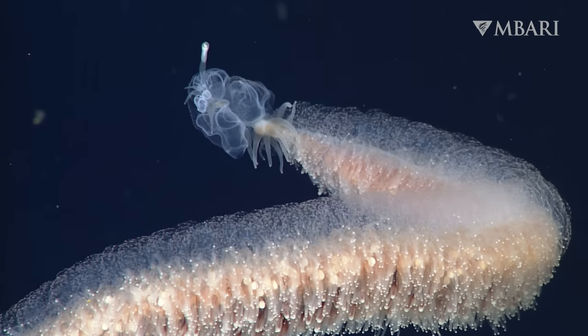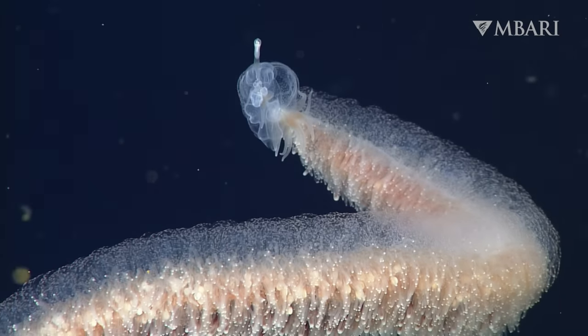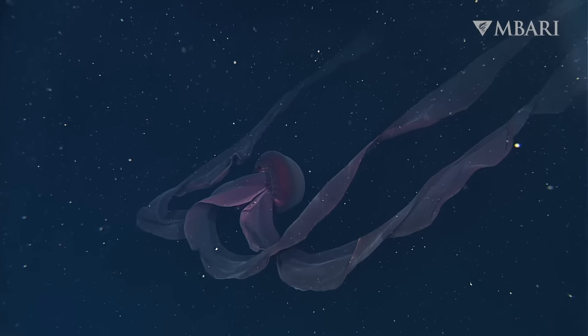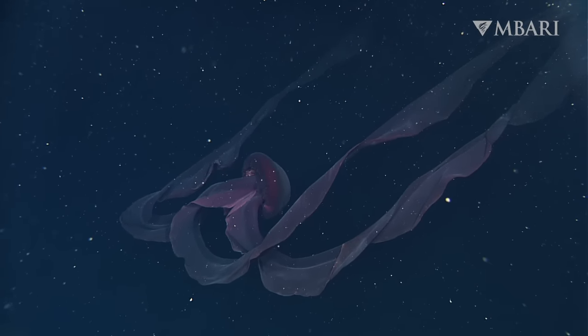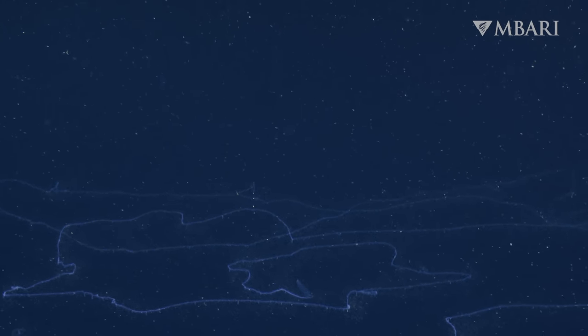The endless expanse of the ocean's midnight zone offers plenty of room to unfurl. Some deep-sea jellies and their kin can grow up to astounding lengths. A few get even longer than a blue whale.